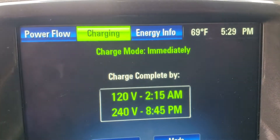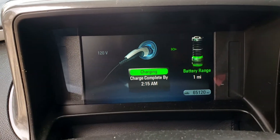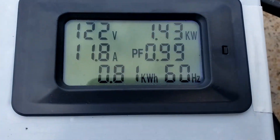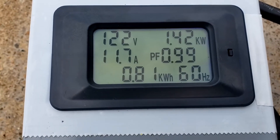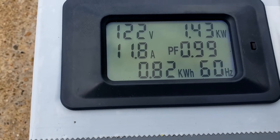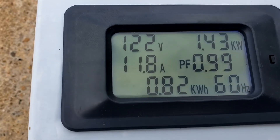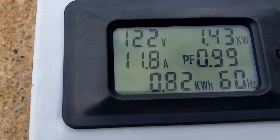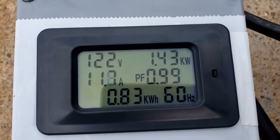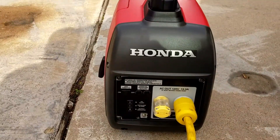All right guys, we're back — it's 5:30 and we got our first mile. We're going to check how much kilowatt hours it took to get that one mile. We got 0.8 kilowatt hours to give us one mile. Still charging at 1.4 kilowatts. The generator is putting out 122 volts at 11.7 amps. We're going to keep it going — generator is still running good.